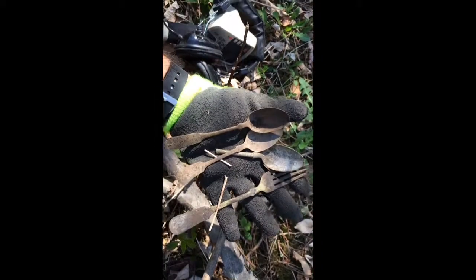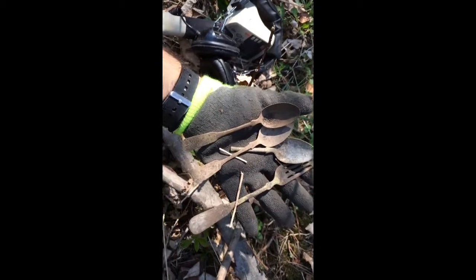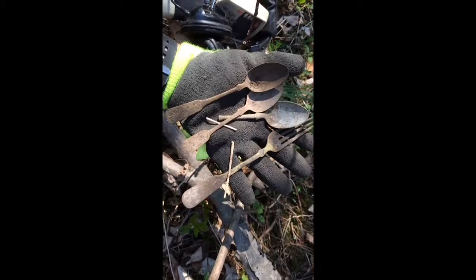Check it out guys, looks like it's utensil day — two intact spoons, one broken spoon, and a fork. I think the spoon and fork might be silver plated. We'll see once I clean it up. Later.